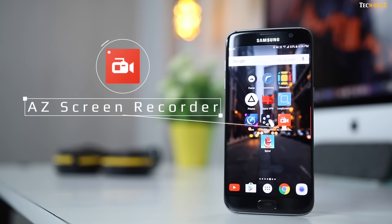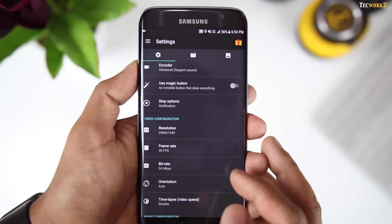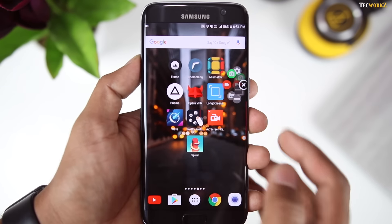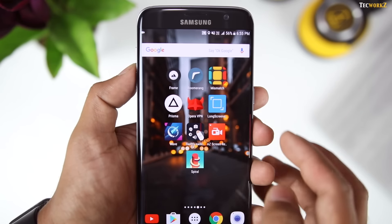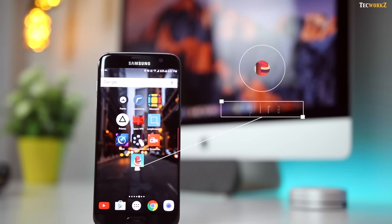The second last app on today's list is AZ Screen Recorder. This is an app for recording the screen of your Android smartphone. You get to choose the resolution, frame rate and even the bit rate while recording your screen, which is amazing. Once you tap on the app, you get a round controller on the screen which you can move around. You can start the video, take a screenshot, or view your recorded videos from this controller. If you are looking for a free app to record your screen, look no further, as this is one of the best free screen recording apps that I have come across.